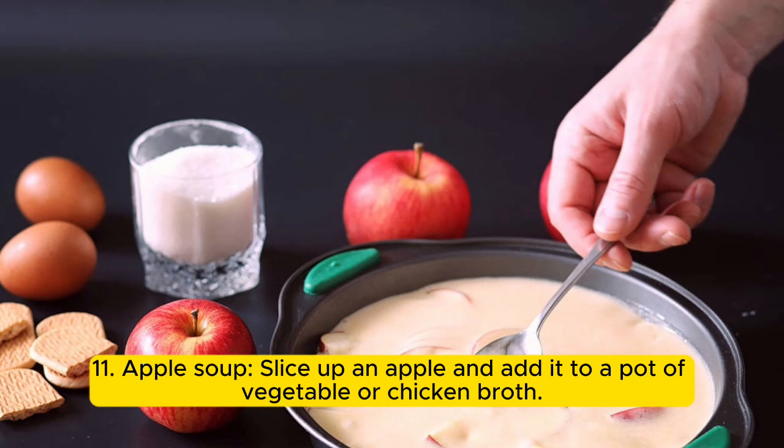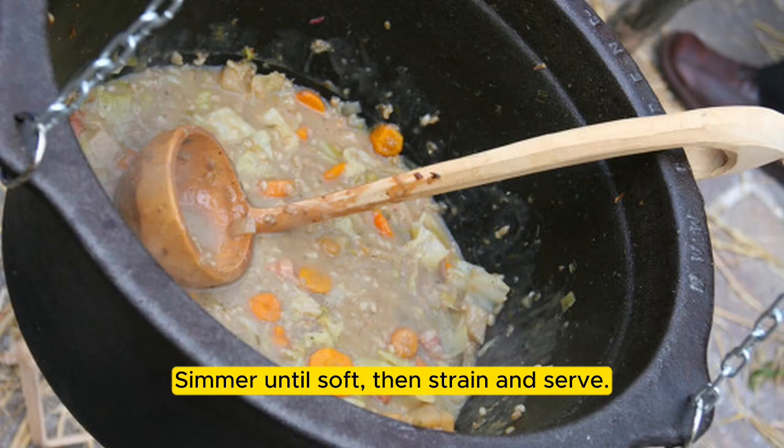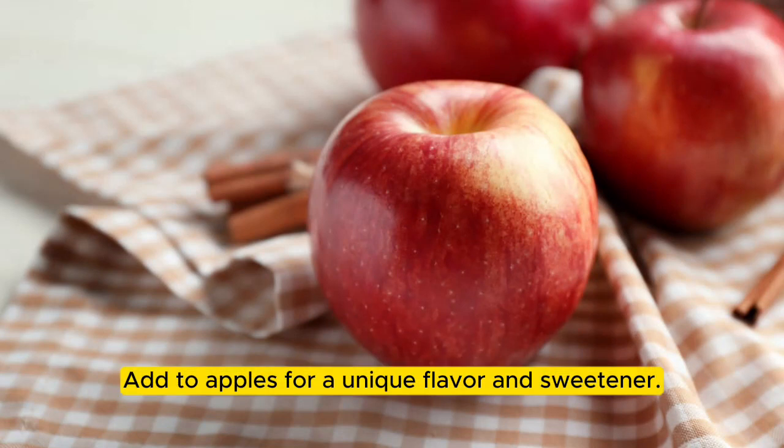11. Apple soup: slice up an apple and add it to a pot of vegetable or chicken broth. 12. Apple pie spice: mix equal parts cinnamon, nutmeg, ginger, and cloves, and add to apples for a unique flavor and sweetener.